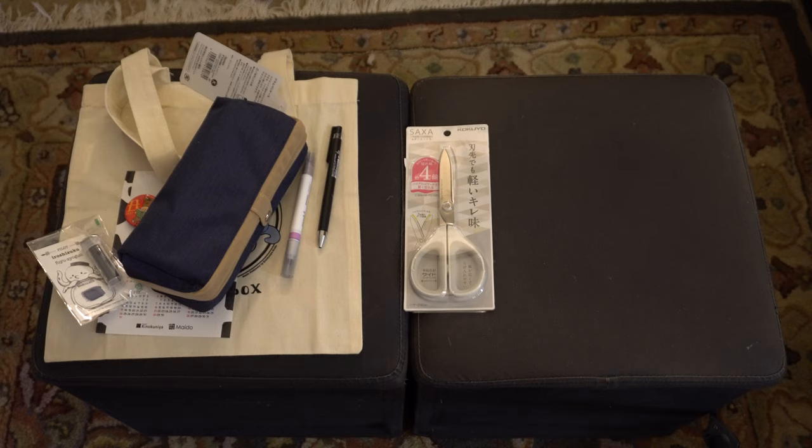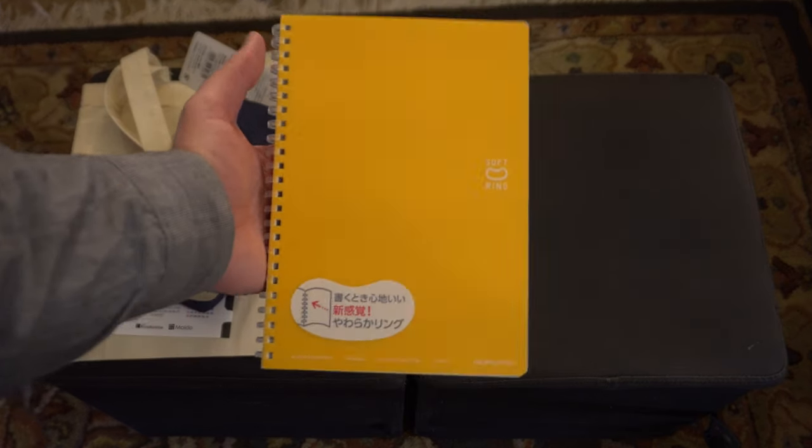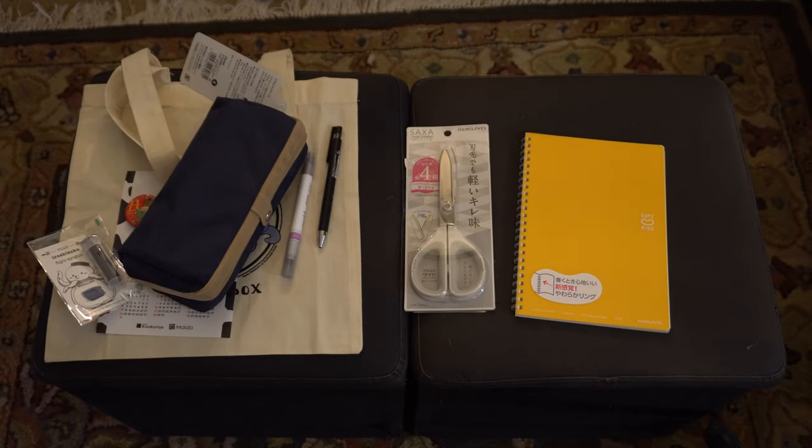And finally we have a Kokuyo Soft Ring Notebook in A5 size. There you have it — that is the last Mido in a Box of 2020. Who knows what 2021 will have in store, but stay tuned. Happy holidays and have a great new year.